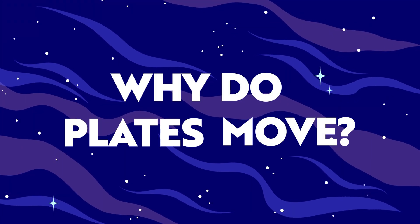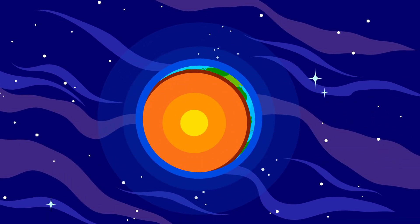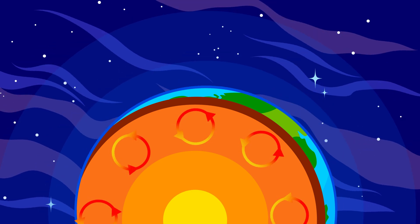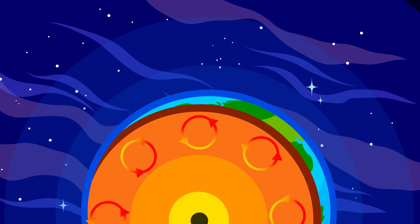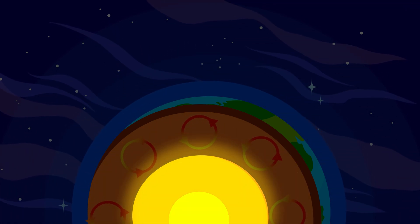So what causes these plates to move? The movement of tectonic plates is caused by forces deep inside the Earth. One of the main drivers is convection currents in the mantle. Imagine a pot of boiling water — as the water heats up at the bottom, it rises, then cools down and sinks, creating a circular motion. The mantle, even though it's solid rock, moves very slowly over a long period of time because it's so hot and under pressure. The heat from the Earth's core causes these convection currents, which slowly push and pull the plates above.